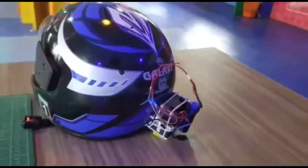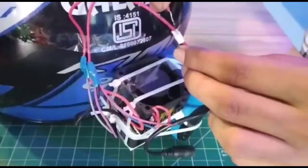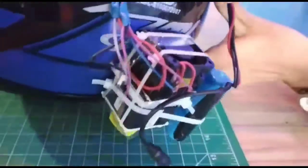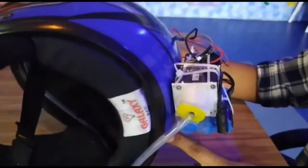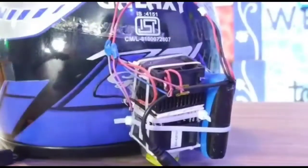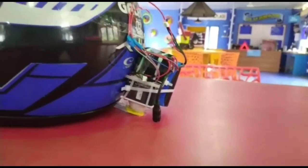This is the prototype of the cooling helmet system. When we power on the system, one side of the Peltier module becomes very hot and the other side becomes very cold. Both sides of the Peltier are attached with a heat sink and mini fan, so one side will give cold air and the other side will give hot air. The cold air enters the helmet through the pipe. We also attached a temperature sensor which will automatically manage the temperature inside the helmet.